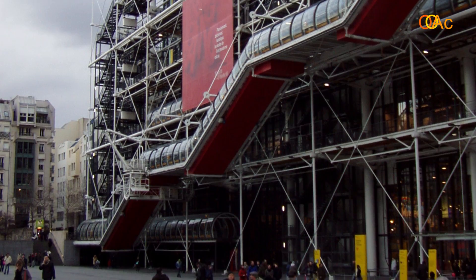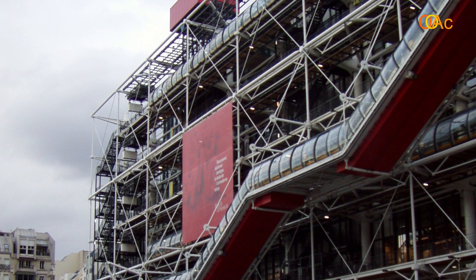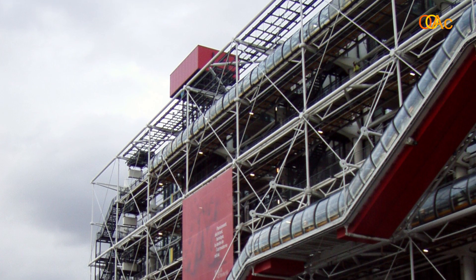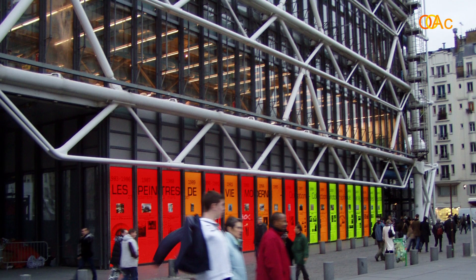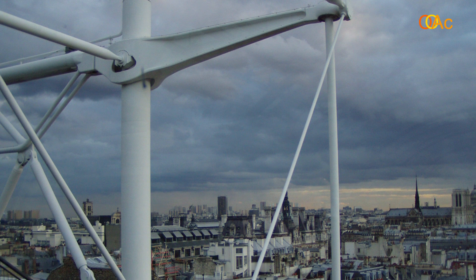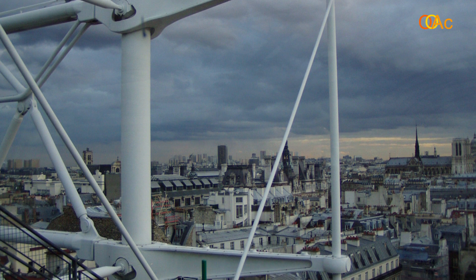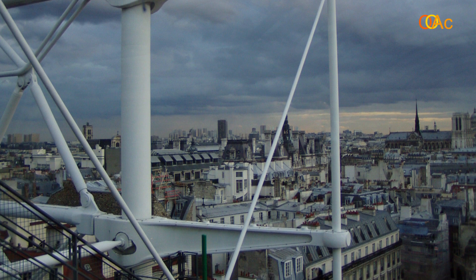Afterwards he formed another partnership with Renzo Piano and together they won the Centre Pompidou competition in Paris, which launched their respective careers. After that project they decided to open each their own offices, and since then Richard Rogers has become one of the most acclaimed international architects.